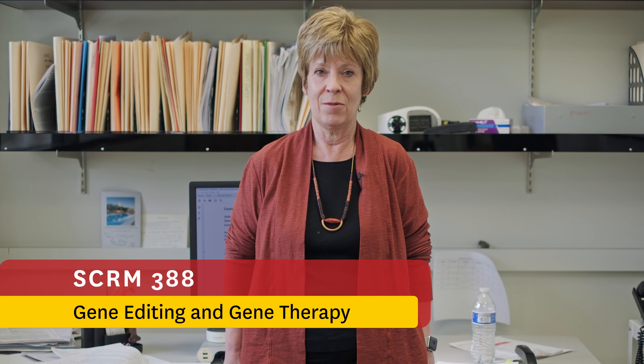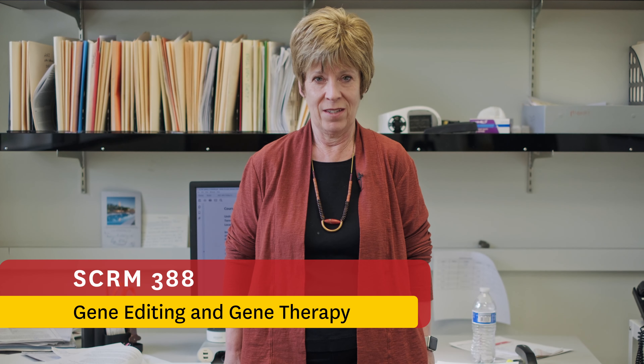Hello, I'm Paula Cannon. I'm a professor in the Keck School of Medicine here at USC and I want to tell you about course SCRM 388, which is on gene editing and gene therapy. In this course we talk about powerful new tools in gene therapy, especially the genetic scissors CRISPR-Cas9, and how they can be used to create new animal models to help us understand the mechanisms behind disease processes and how these types of therapies are going to contribute to the new medicines of the future, especially with an emphasis on personalized medicine. I hope you can join us.